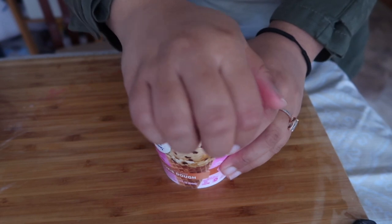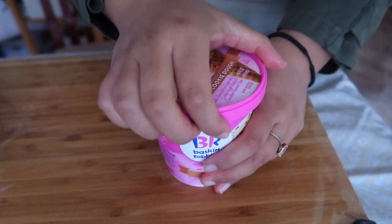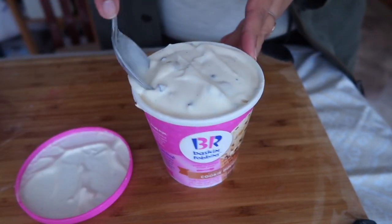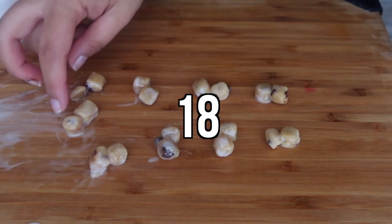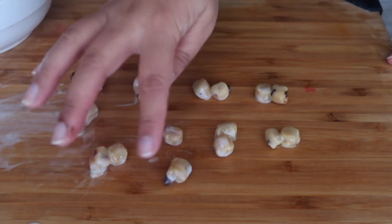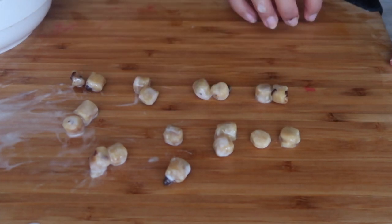Next, Baskin-Robbins. This one feels really soft because it's been sitting out longer than the rest. For the Baskin-Robbins ice cream, it looks like it's 18 and a half pieces — quite lower than the Ben & Jerry's, and they look a little smaller as well. That's quite interesting.